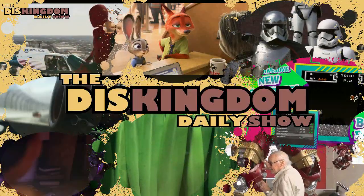Coming up, we'll be talking about the new model for the Star Wars Land that was revealed during the D23 Expo. MaxPass is coming to Disneyland, Cars 3, and also Pirates of the Caribbean on home video. What's up everyone? Roger here, from the Disney Kingdom Daily Show.